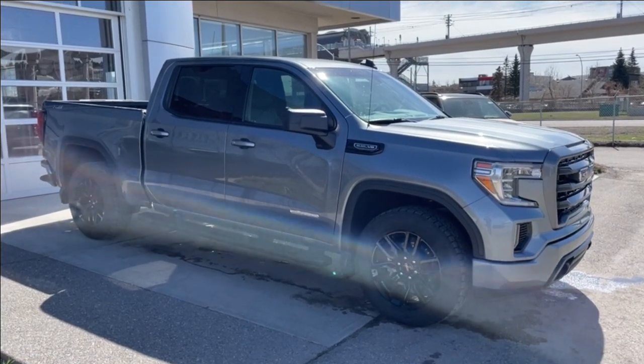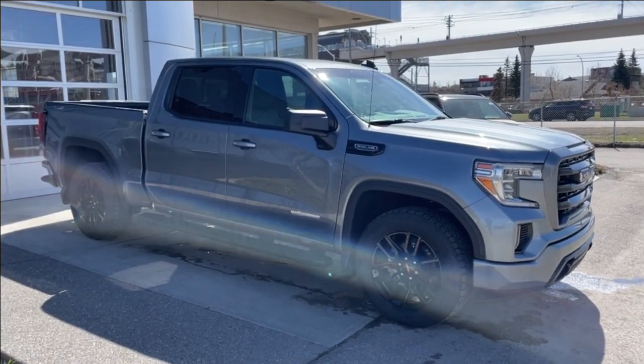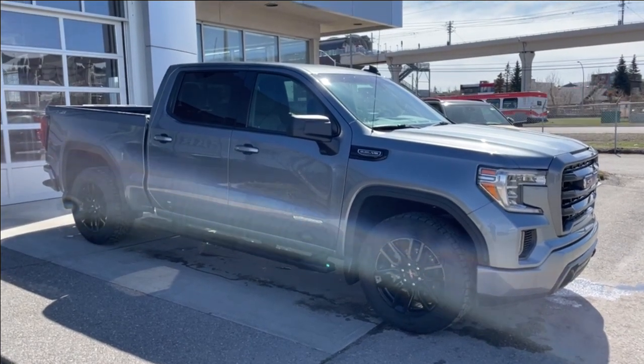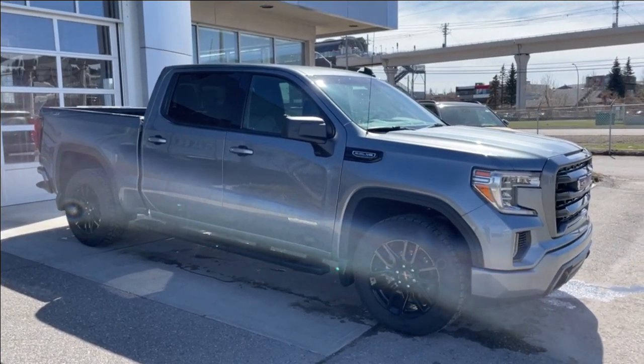Welcome to the 2020 GMC Sierra 1500 Elevation in Satin Steel Metallic. This truck is powered by a 5.3L V8, bolted up to a 10-speed automatic transmission.